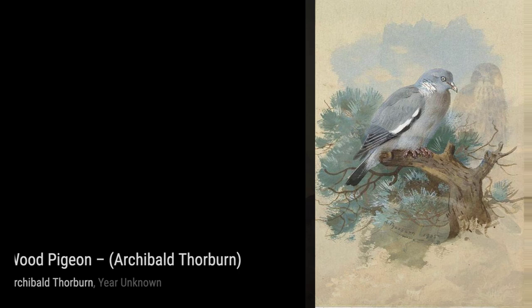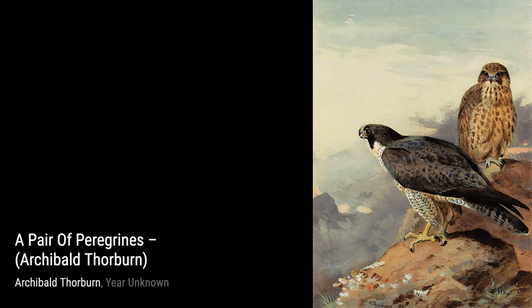Grouse, Black Cock, Pheasant and Partridge showcases Thorburn's ability to capture the diversity of British game birds in one stunning artwork.